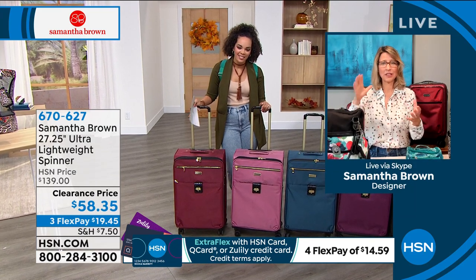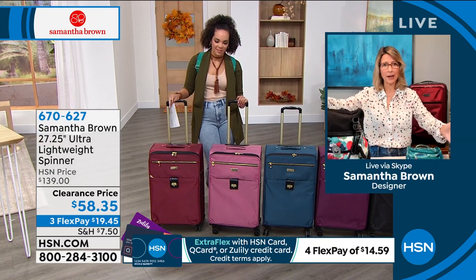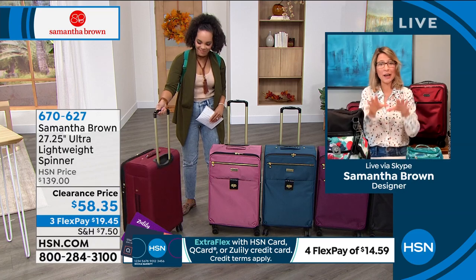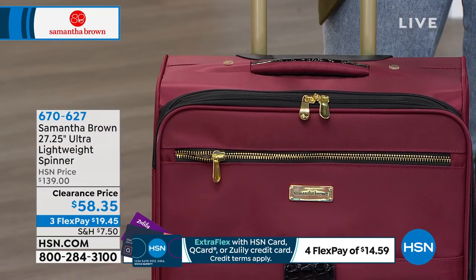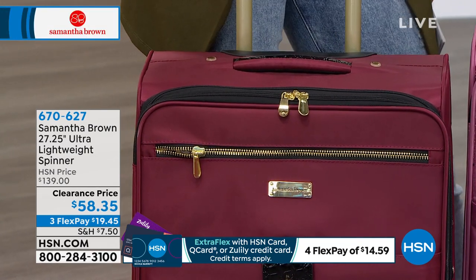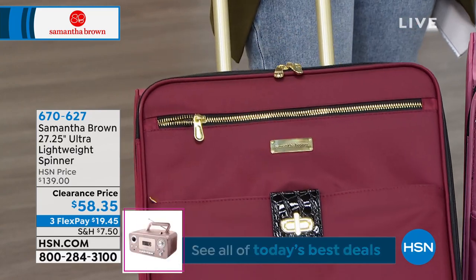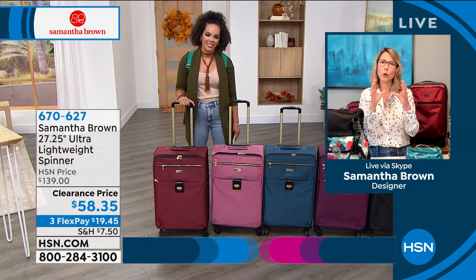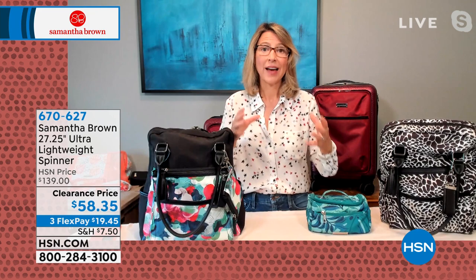Samantha explains the 27-inch is in the category you check — between the 22-inch carry-on and the maximum 31-inch check bag, it's just right. It allows you to pack everything you want and still have room to bring things back from your trip. It's also not so large it becomes cumbersome. The HSN viewer who travels independently needs something manageable, and this bag is under 10 pounds — incredible for its size.